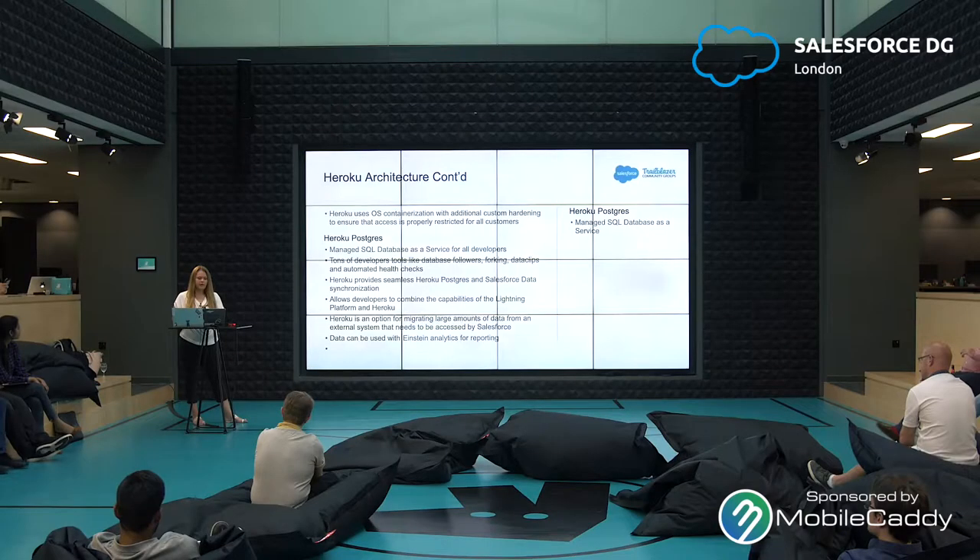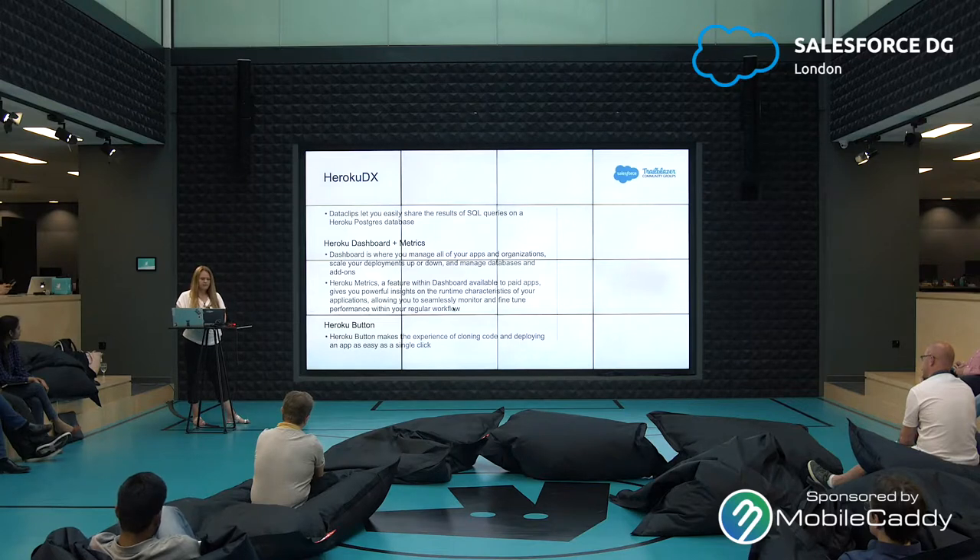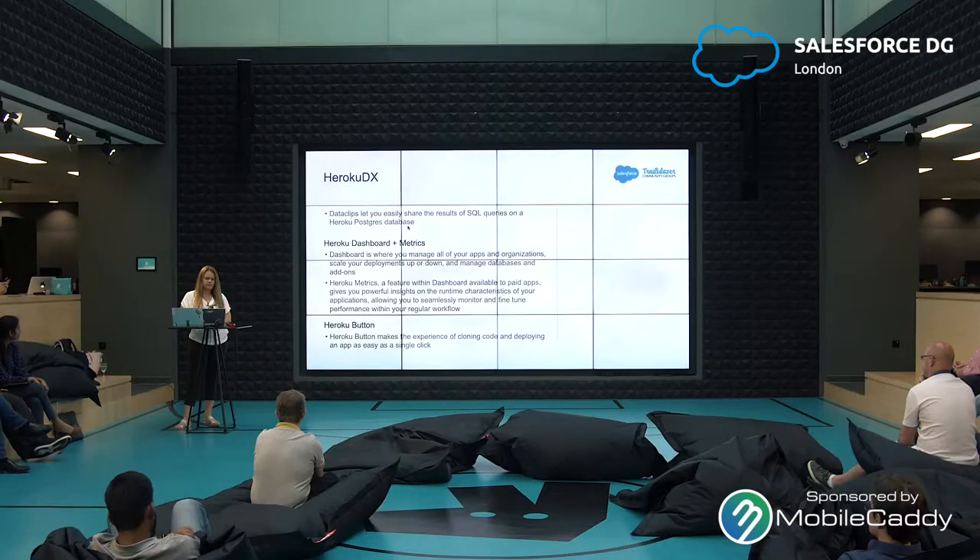You can also write apps on Heroku that will access Salesforce data as well. Heroku DX is a set of tools for the Heroku developer experience. Data clips let you easily share the results of SQL queries on a Heroku Postgres database. The Heroku dashboard is where you manage all of your apps and organizations, scale your deployments up or down, and manage databases and add-ons.